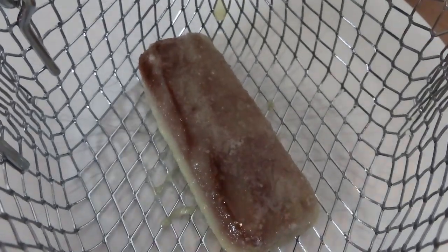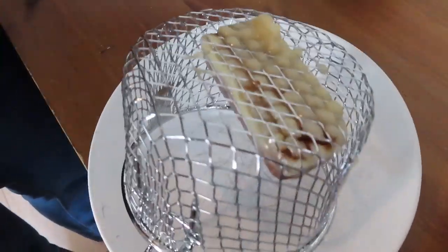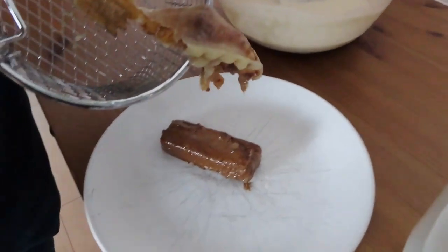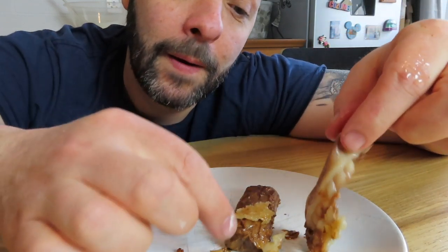Yeah, that does not look good. The batter's not nowhere near thick enough — it's stuck to the bottom. It was kind of covered, and maybe if I'd left it in longer it actually would have been okay. That's gross. Attempt one — doesn't seem to have worked. However, the batter was starting to cook. Maybe I just didn't leave it in long enough, but I am going to try to make the batter a bit thicker and then try again.